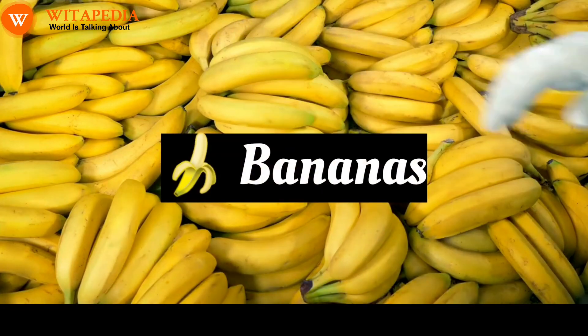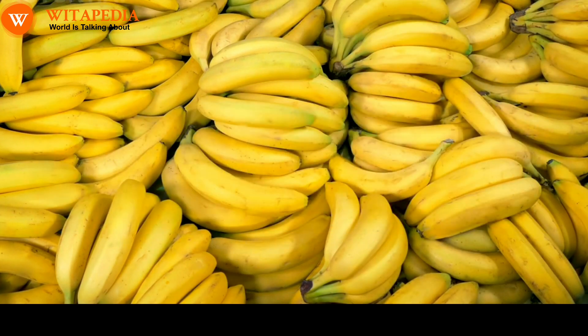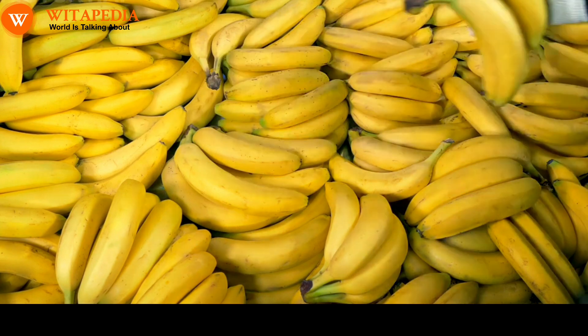Bananas. Bananas are a good source of potassium, which can help to relax the airways and make breathing easier. Bananas also contain vitamin B6, which is important for lung function.